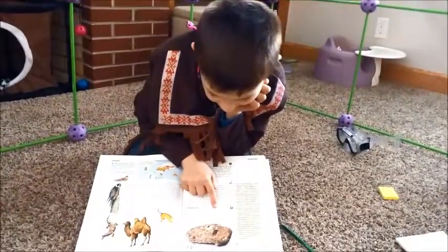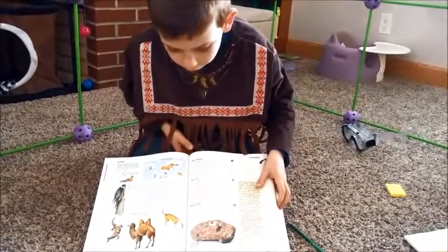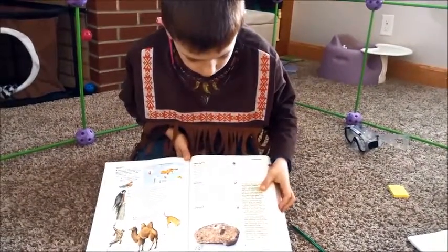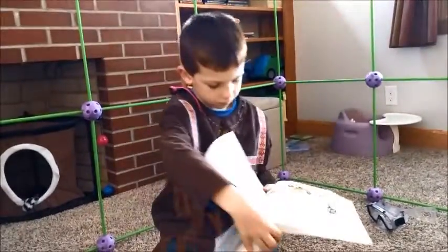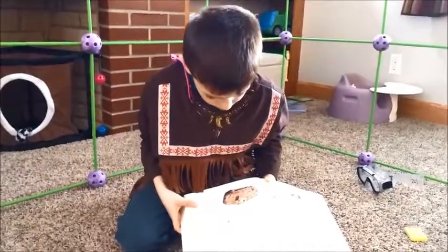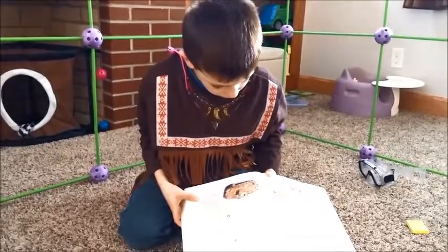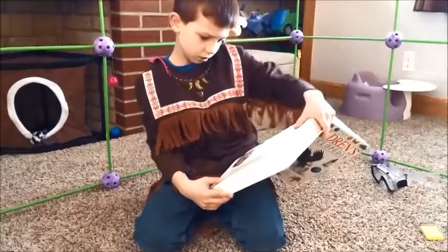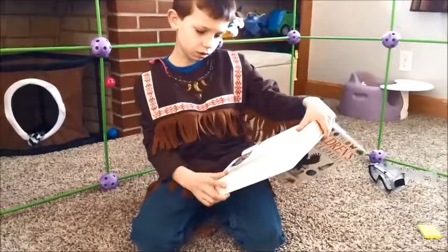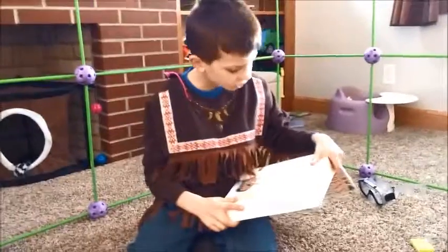I can't find it — oh, actually here. We found diamonds. Let me read about the diamonds. Diamonds are crystals — they are harder than anything else in the world.